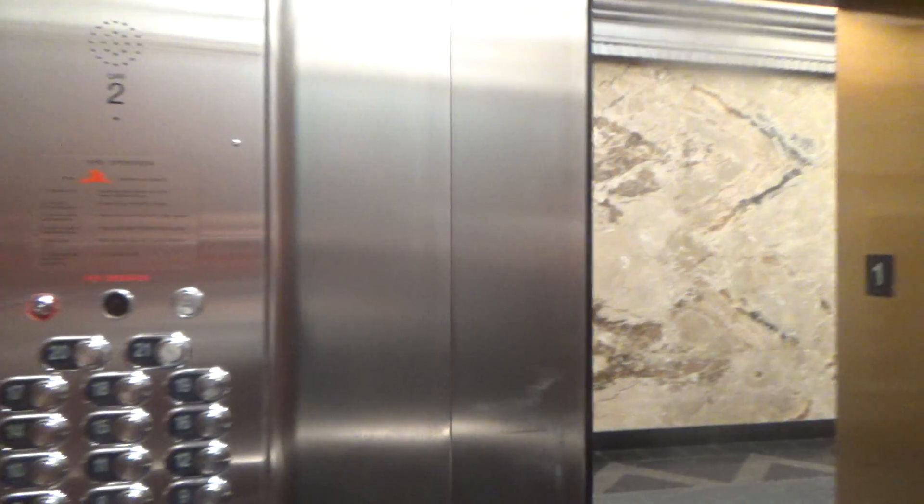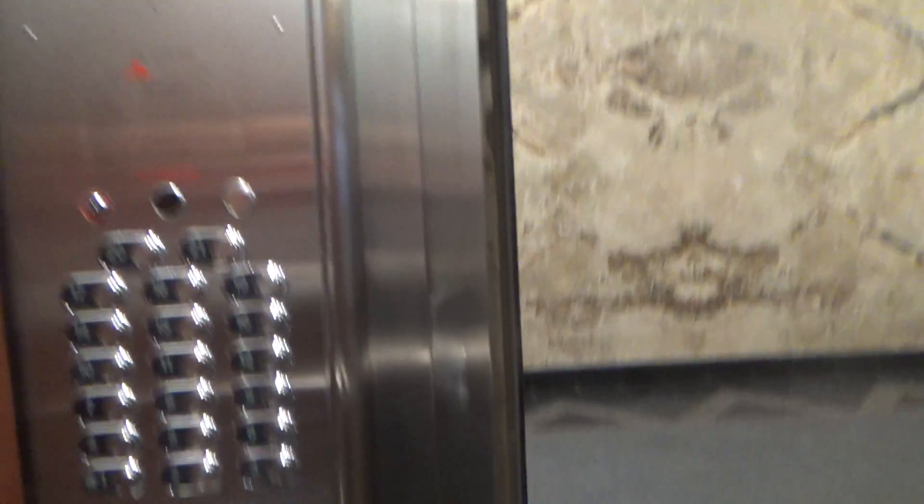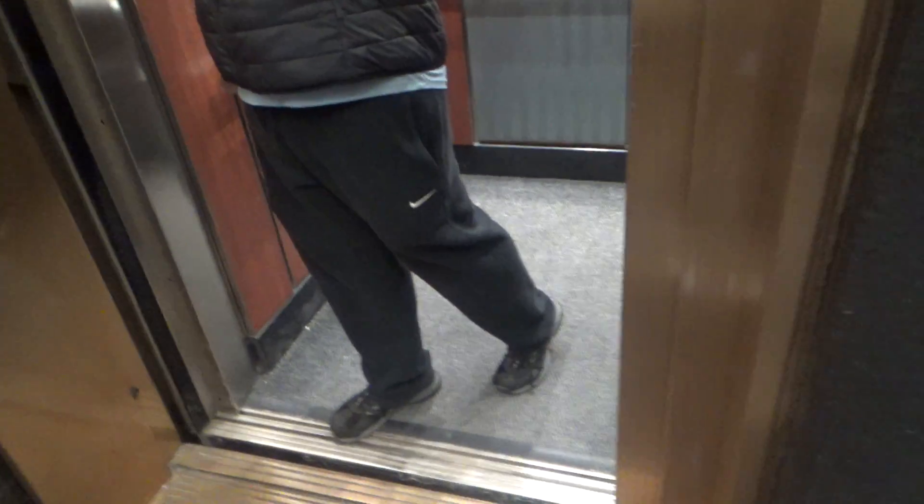I love two-speed doors. These are enormous two-speed doors, and they don't even open fully — watch this. I think these were Otis's. Yeah, these are Otis's. I can tell by the interlock.